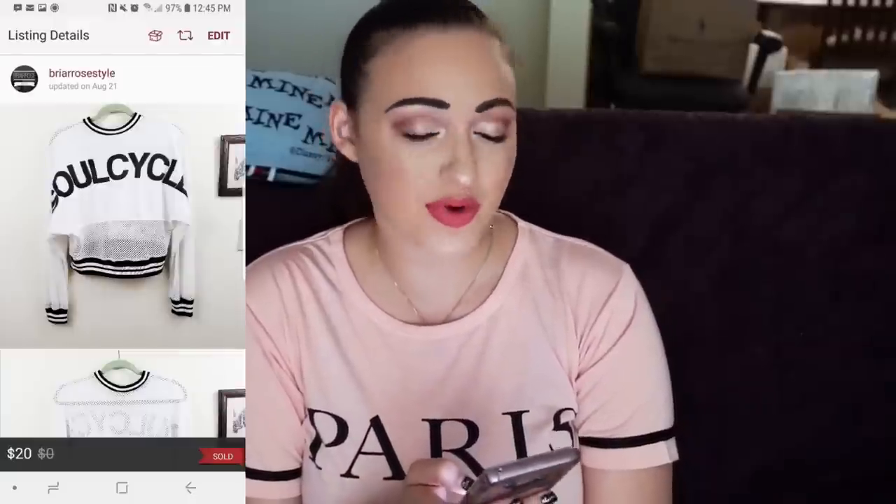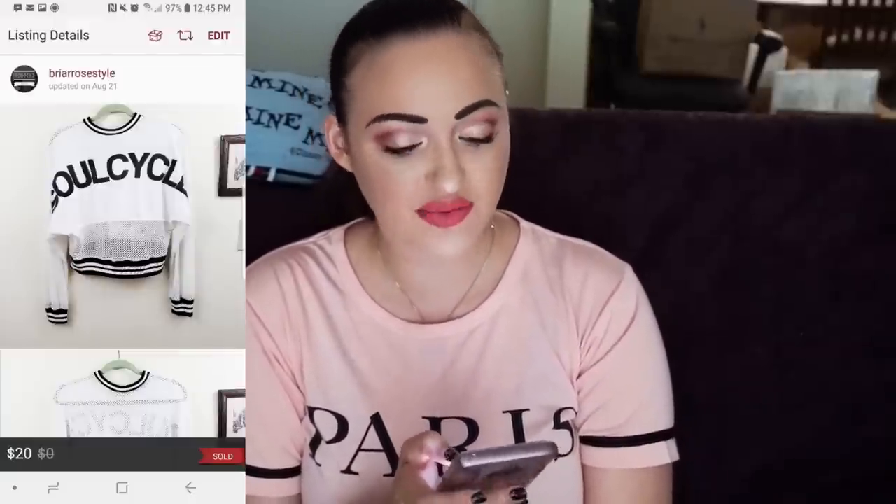Next, we have SoulCycle. You guys know I love selling SoulCycle as well. This was actually a Spirit jersey — it wasn't actually a SoulCycle brand, but it was Spirit. I sold this for $20. My Poshmark fee was $4, so my net earnings were $16. I did not give a shipping discount on it.